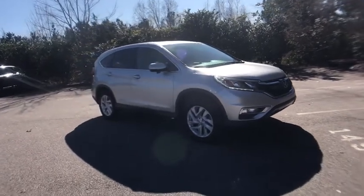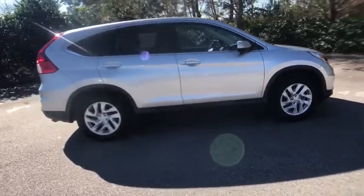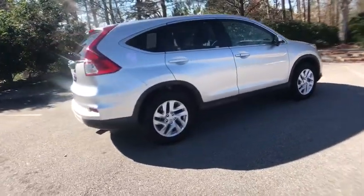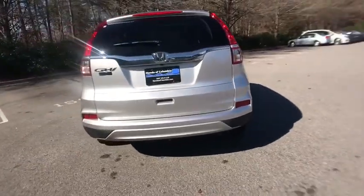We are pleased to show you the 2016 Honda CR-V, a top recommended vehicle because of its car-like driving manners, good value, cool technology, and comfy interior.